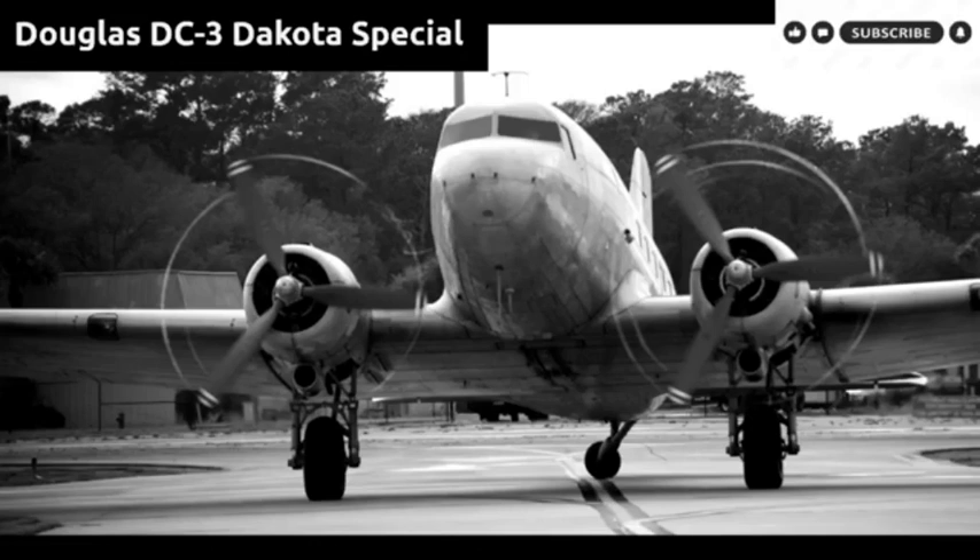Douglas developed an improved version, the Super DC-3, with more power, greater cargo capacity, and an improved wing. But with inexpensive surplus aircraft available, they failed to sell well in the civilian aviation market — only five were delivered, three of them to Capital Airlines. The U.S. Navy had 100 of its early R4Ds converted to Super DC-3 standard during the early 1950s as the Douglas R4D-8 / C-117D.